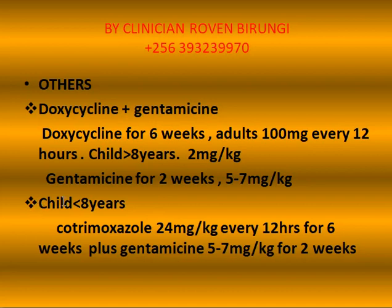For treatment of children who are less than 8 years, we give them cotrimoxazole — that is 24 mg per kilogram every 12 hours for 6 weeks — plus gentamicin at 5 to 7 mg per kilogram of body weight for 2 weeks.